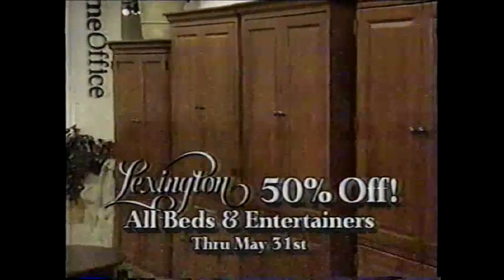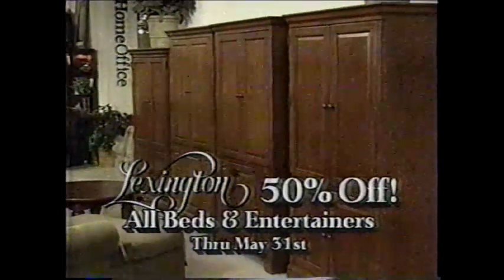All great bedrooms start with a bed, and now's a great time to buy a Lexington Bedroom or Entertainment Center at the Furniture Leader — Mathis Brothers Furniture.